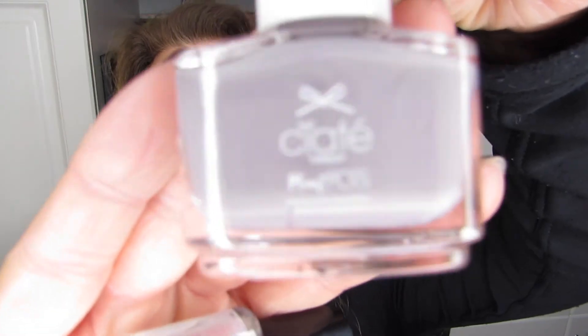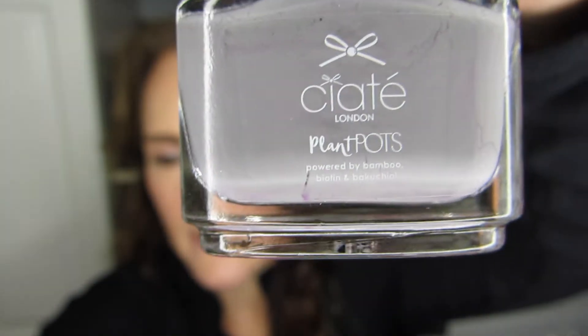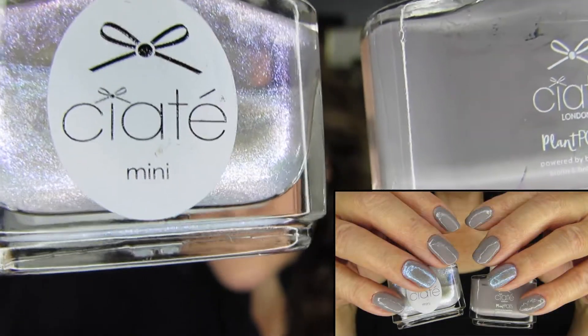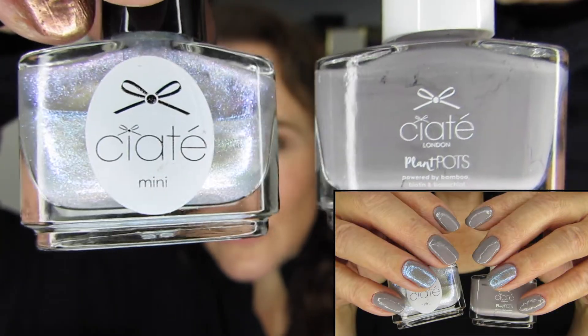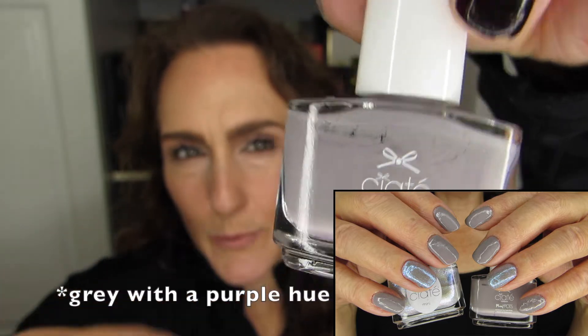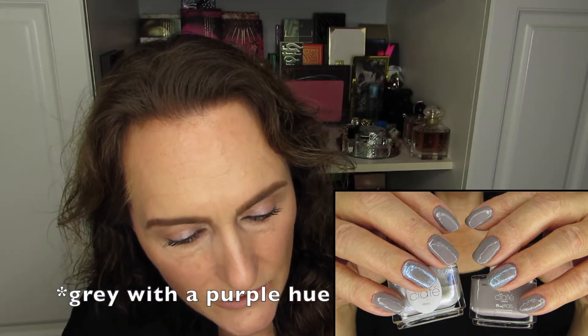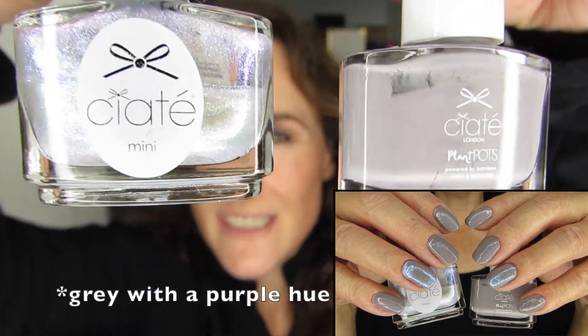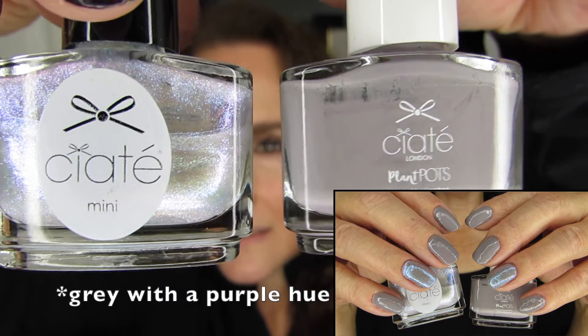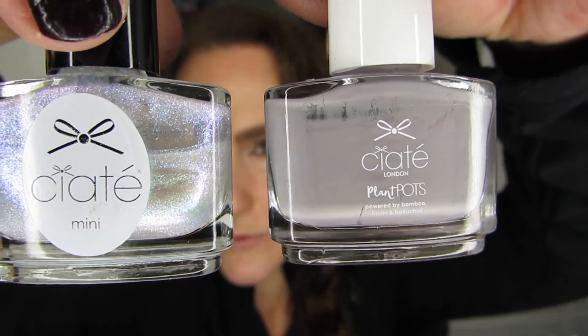Another beautiful combo that makes me think of the minty one: this is Pillow Fight, a relatively new one for me, topped with Purple Rain on the ring finger. It just looked amazing. It's a purple with a slight purple hue — just a smidge — and I think that's why it goes so well with Purple Rain. I really liked this combo quite a bit.